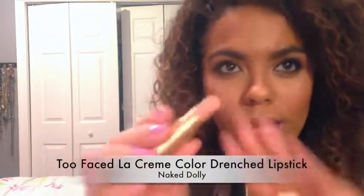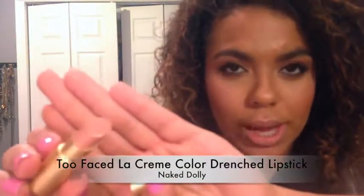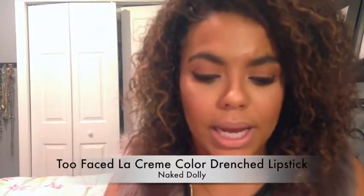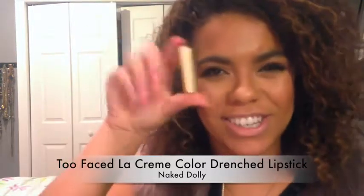This is the Too Faced La Creme lipstick in the shade Naked Dolly. This is how much product you get, so it's a fair amount of product. It is a little bit lighter of a color than I would normally wear, so I'd probably put a lip liner on with it. And I don't know how long wearing it is either because it is so glossy and a little bit creamy. But it is a really nice color, and the packaging is just so cute.